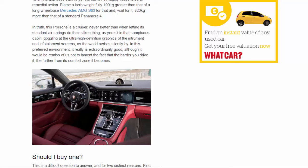In this preferred environment it really is extraordinarily good, although it would be remiss not to lament the fact that the harder you drive it the further from its comfort zone it becomes. Should I buy one? This is a difficult question for two distinct reasons. First, the car that would be most illuminating by way of comparison does not yet exist — the V6 diesel version of the previous Panamera was by far the best-seller, but Porsche is in no hurry to replace it, with the engine coming towards the end of the year.